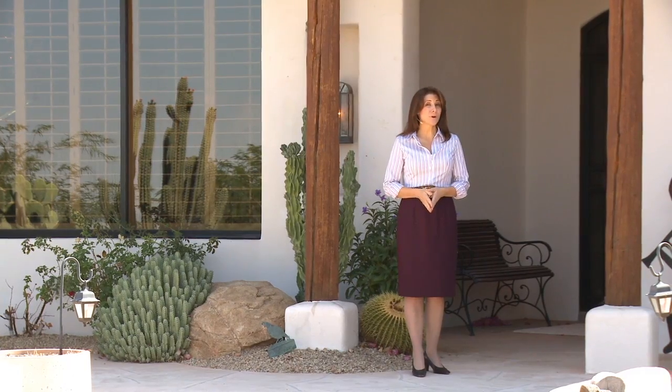Four bedrooms, four and a half baths, and almost 4,000 square feet of exquisite luxury. Let's go inside and take a look.